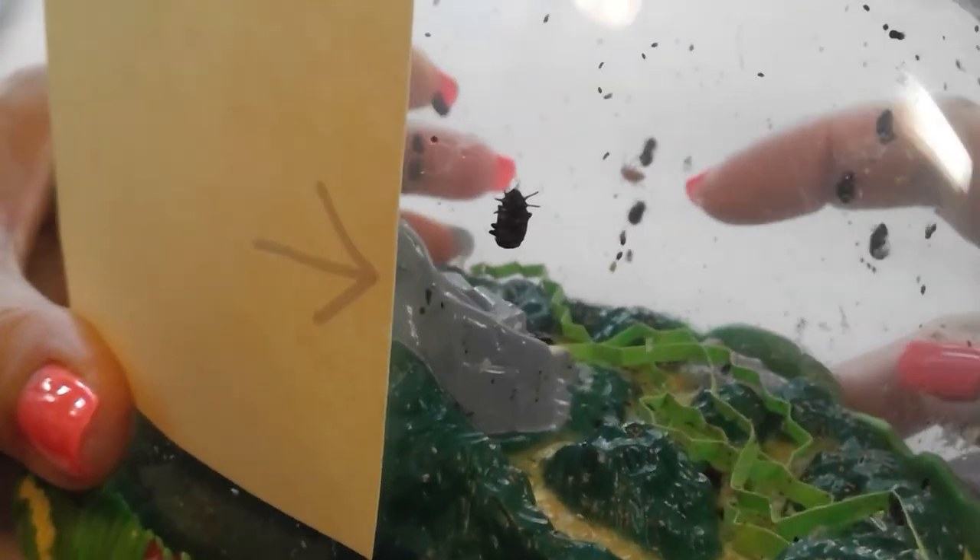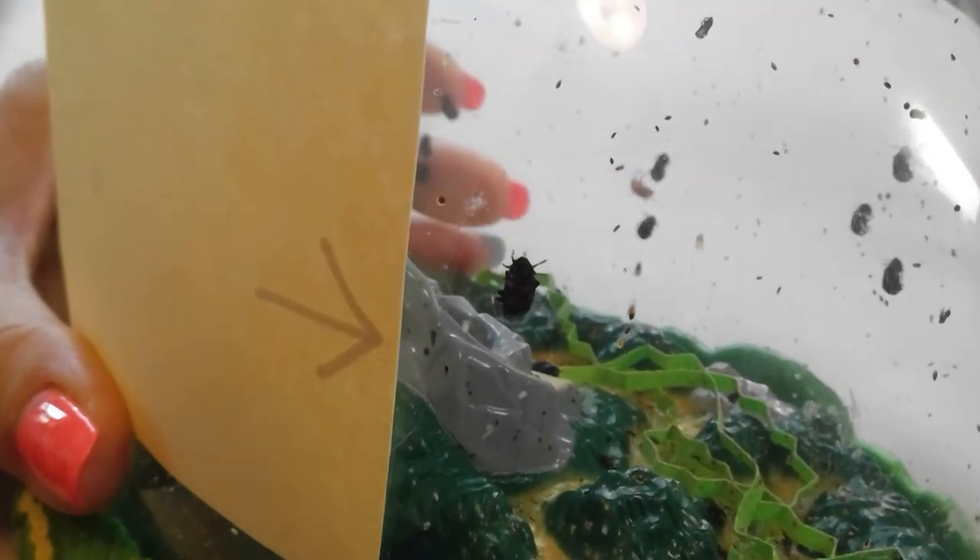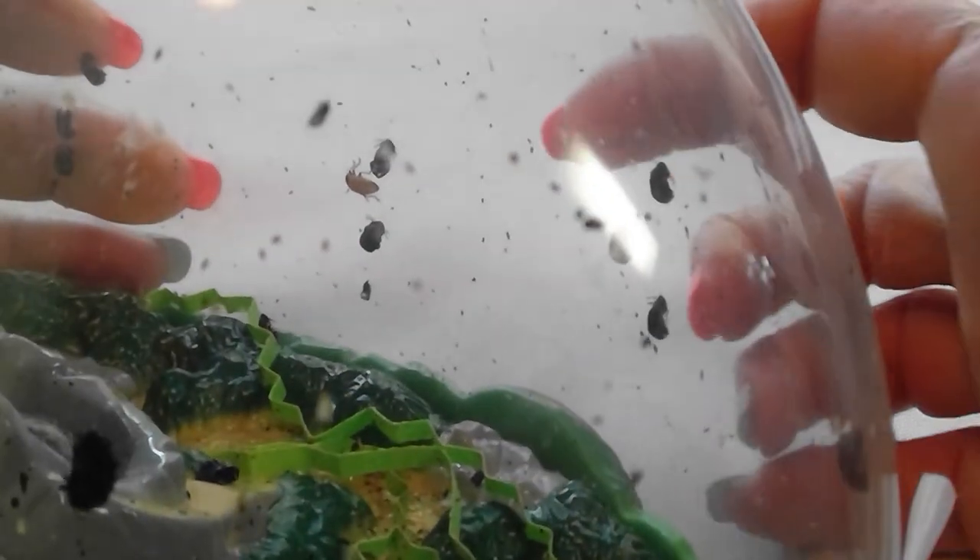This one back here — the camera's focusing on the wrong thing. Right here, this guy right here. Let's see if I can get it to focus. I want this one back here. Right there. How about that? Welcome to the world. That's pretty amazing. I'm glad I was videoing at that time. That's pretty neat.